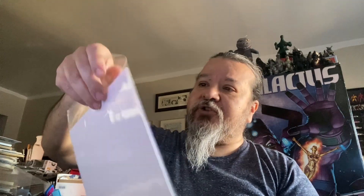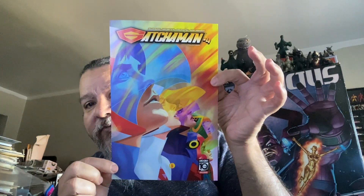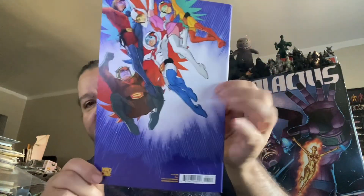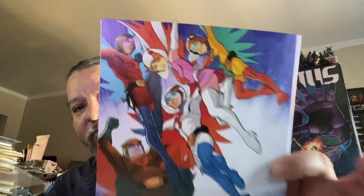Last, and certainly not least, a new issue from Mad Cave of Gotcha Man, issue number four. Here's the back cover, so you can see how cool that is.